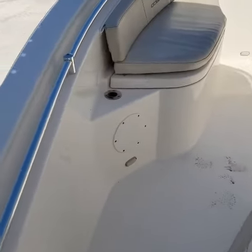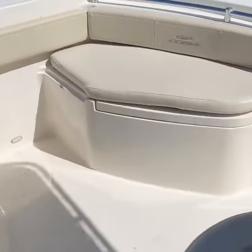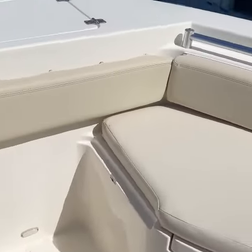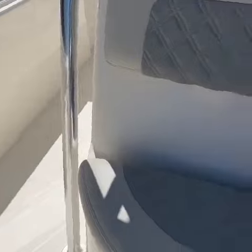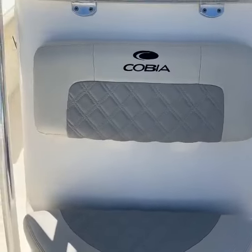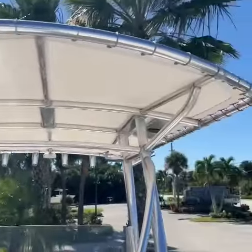This has the bow cushions which are removable but very family-friendly. And look at this — Cobia does a nice job with this diamond stitch, Bentley stitching upholstery upgrade. It has a T-top.